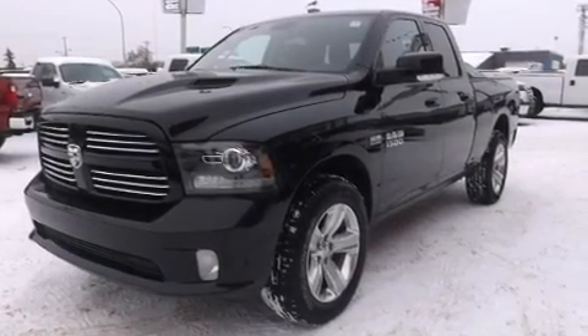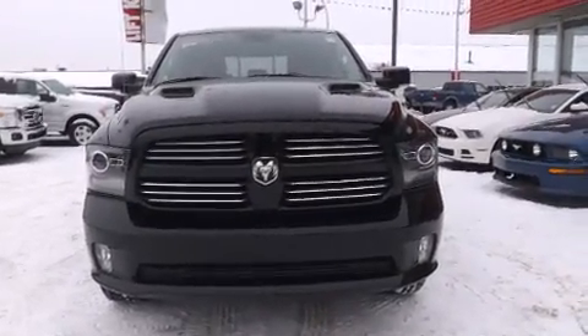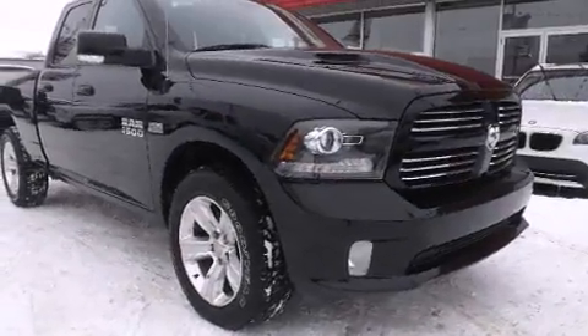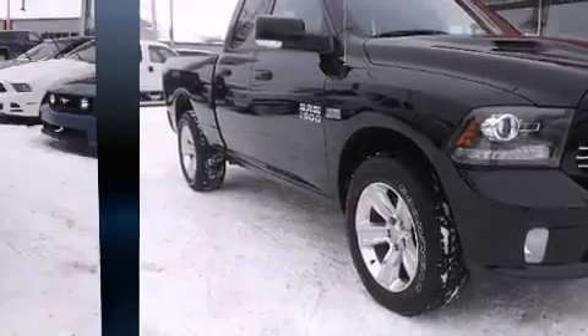This four-door, five-passenger truck still has fewer than 30,000 kilometers. Under the hood, you'll find an eight-cylinder engine with more than 350 horsepower. And for added security, Dynamic Stability Control supplements the drivetrain. Four-wheel drive allows you to go places you've only imagined.